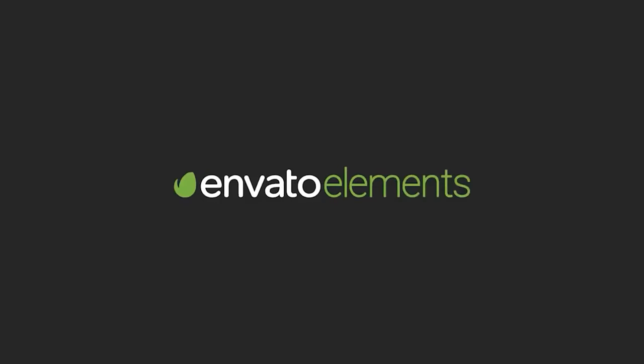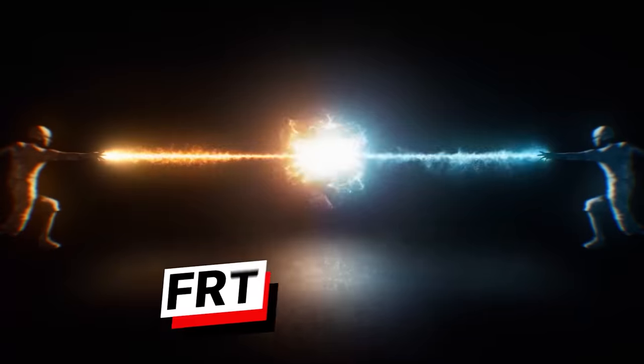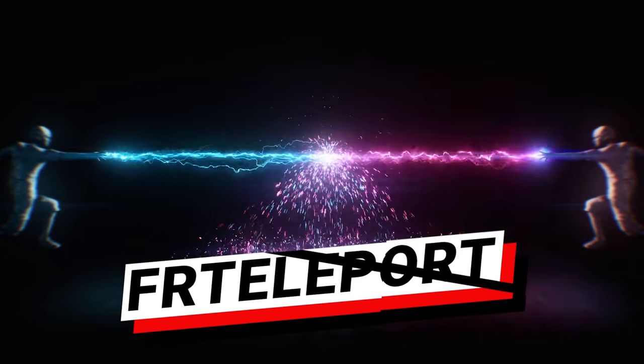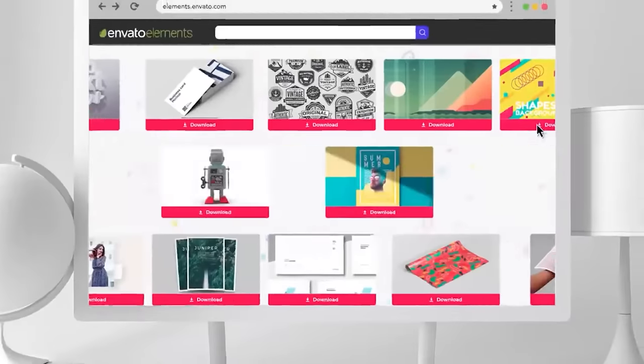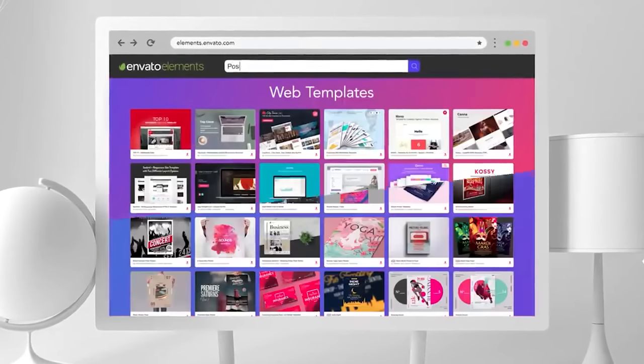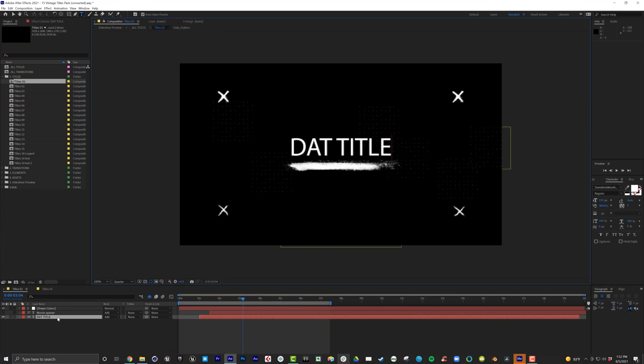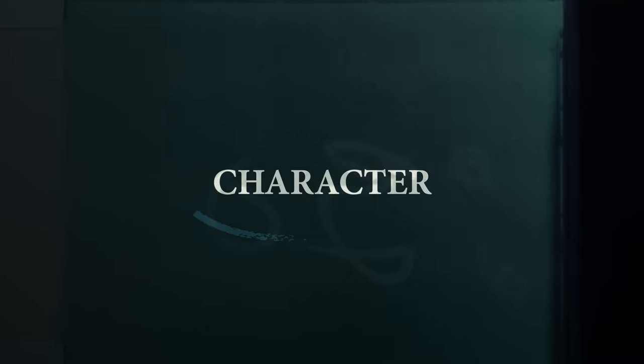Before we move on, I want to thank today's sponsor, Envato Elements, which we use all the time. I've had a paid subscription to Envato Elements for years because more often than not we don't have the time to build something custom, so we just jump over to Envato and find a little bit of just about everything. In fact, we used assets from Envato for this episode — all these bumpers we've been showing are built from a template we grabbed there. The assets are really easy to use, whether it's an After Effects asset like this one or simple overlays like these chalk arrows.